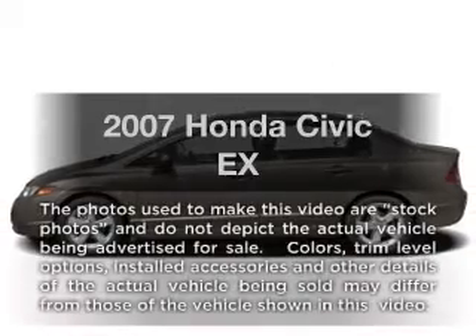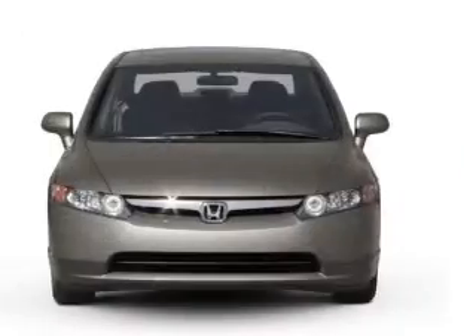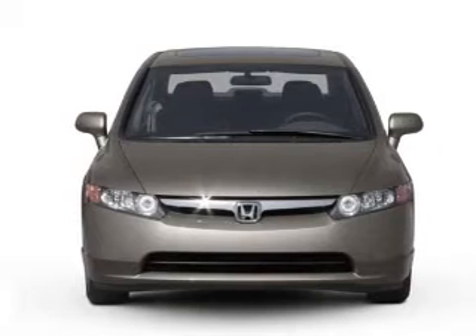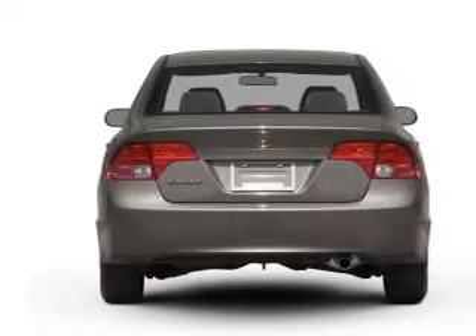Get noticed in this 2007 Honda Civic. If you're looking for an automobile with great attributes, look no further. With an efficient four-cylinder engine that responds smoothly to its five-speed automatic transmission.